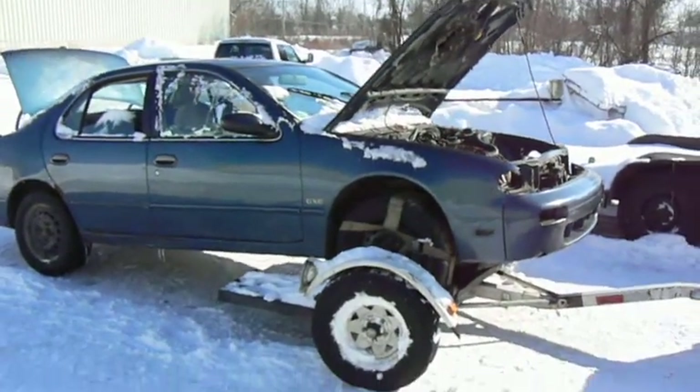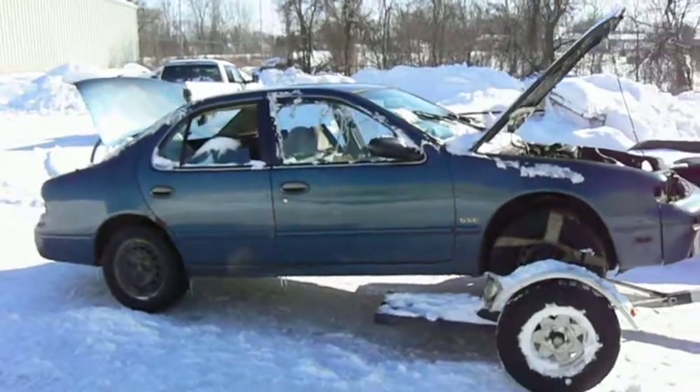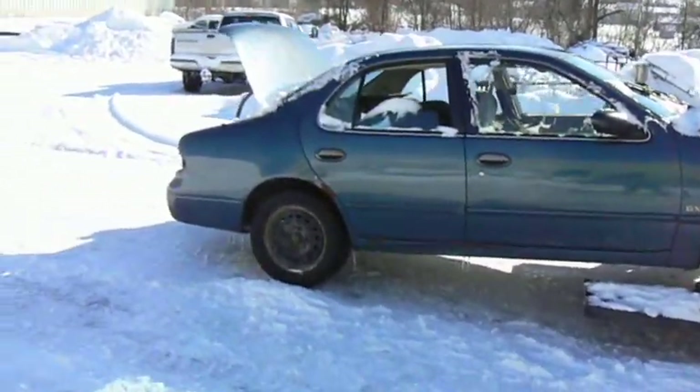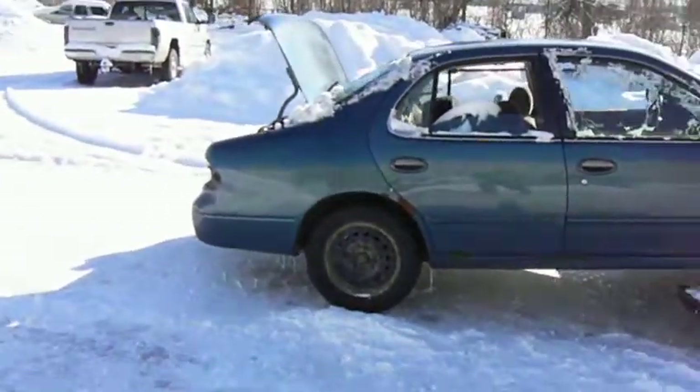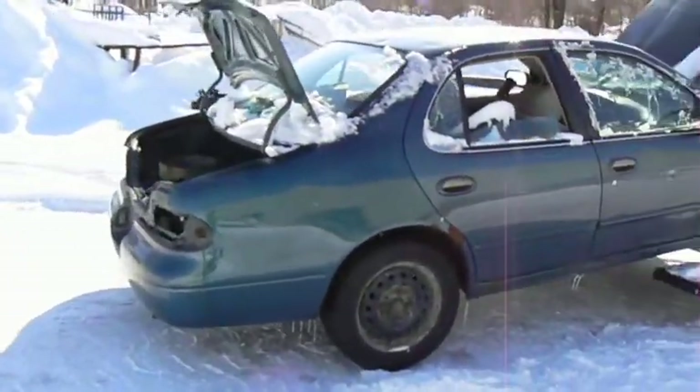This car is 20 years old and still only has 154,000 miles. It really wasn't a bad little car.